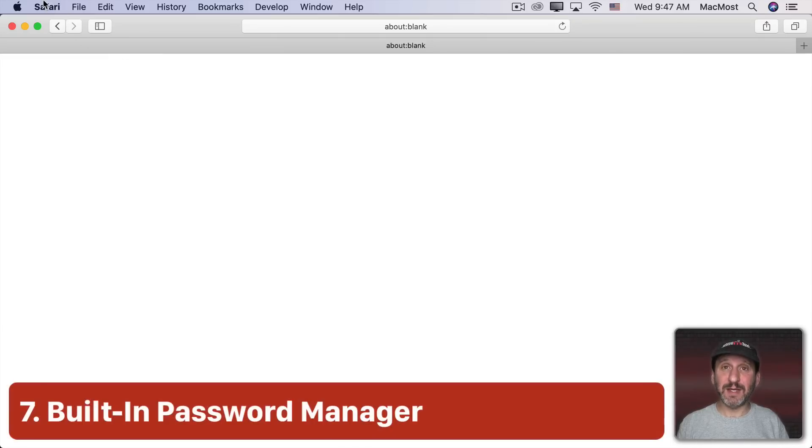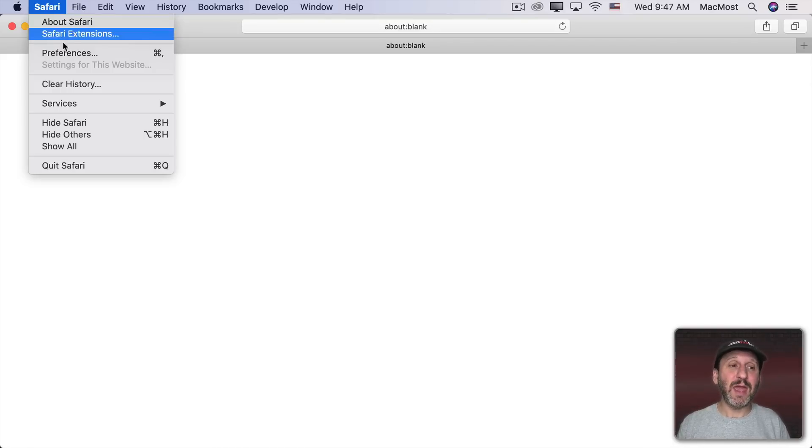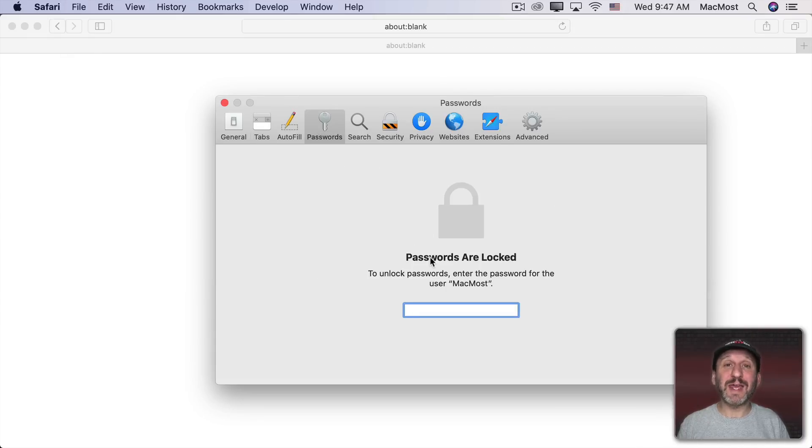Safari also has a built-in password manager that's really nice to use. It automatically prompts you when you create new passwords to store them, and you can go to Preferences > Passwords to access any of your stored passwords. This syncs between all your Apple devices through iCloud, so you have your passwords on your iPhone, iPad, and other Macs.